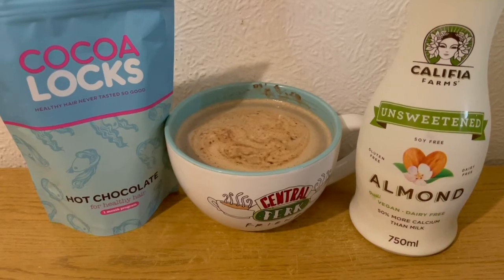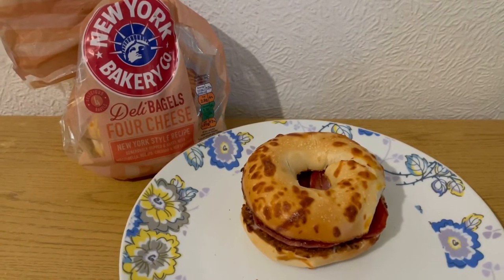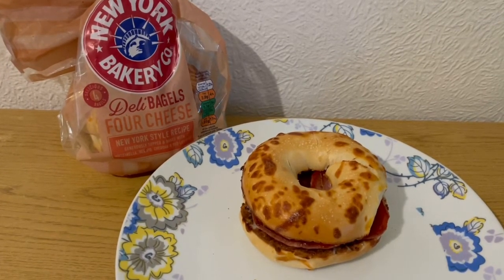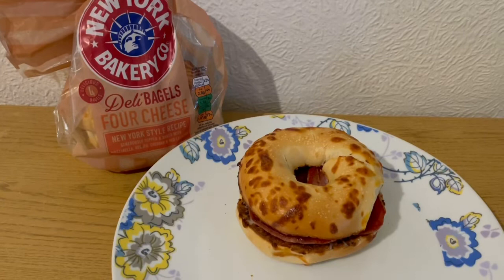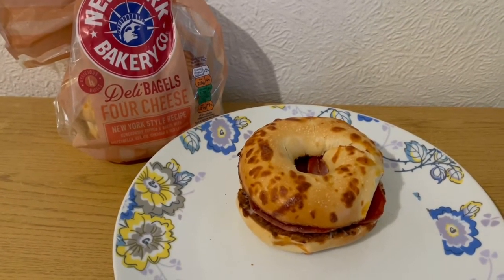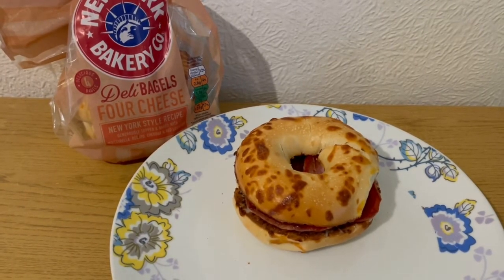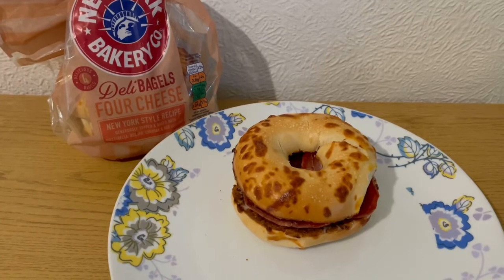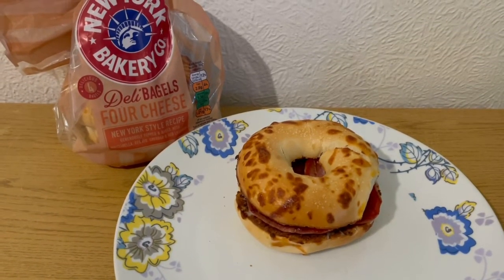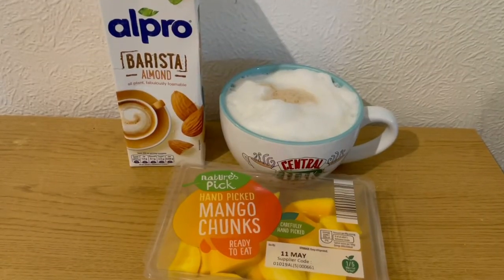This is my brunch today for eight smart points. I tried the New York Bakery Co's four cheese bagels - I got them from Morrison's, these are really really nice, that is seven smart points for 90 grams. I've got three slices of the Aldi smoked bacon medallions, cooked, they were 34 grams which is one smart point, and I've got nine grams of Primula light cheese on there which is zero points. So that is my brunch for eight points.